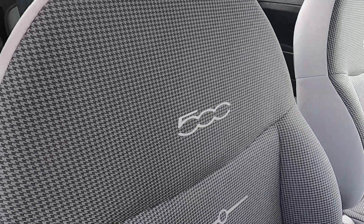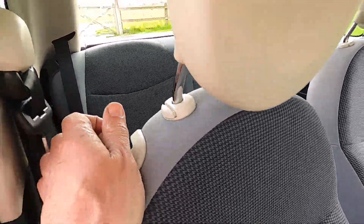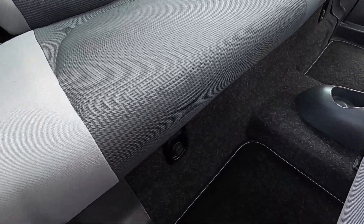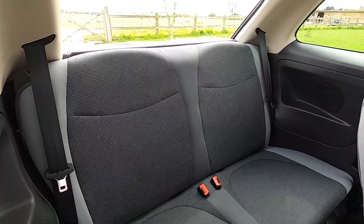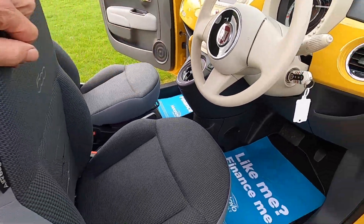It comes with the special interior trim with a 500 logo. As you can see it's very clean inside — it's got carpet mats fitted, no rips or tears, and no signs of any smoking.